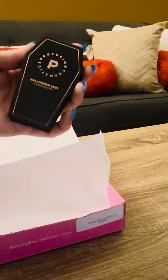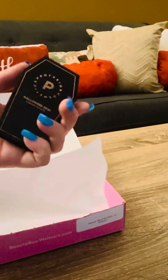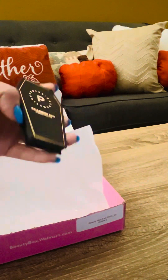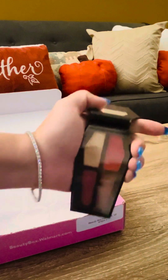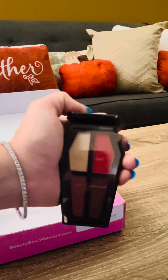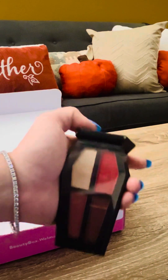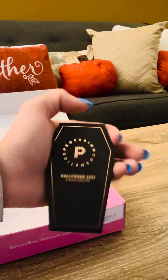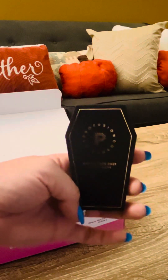The last item is a Halloween palette from Profusion — it's very cute, says 'Halloween 2021,' and it's shaped like a little coffin. When you open it up, it has four eyeshadows in reds and burgundy colors, perfect for Halloween and fall. I really like that it's in a little Halloween-themed palette — that's kind of fun.